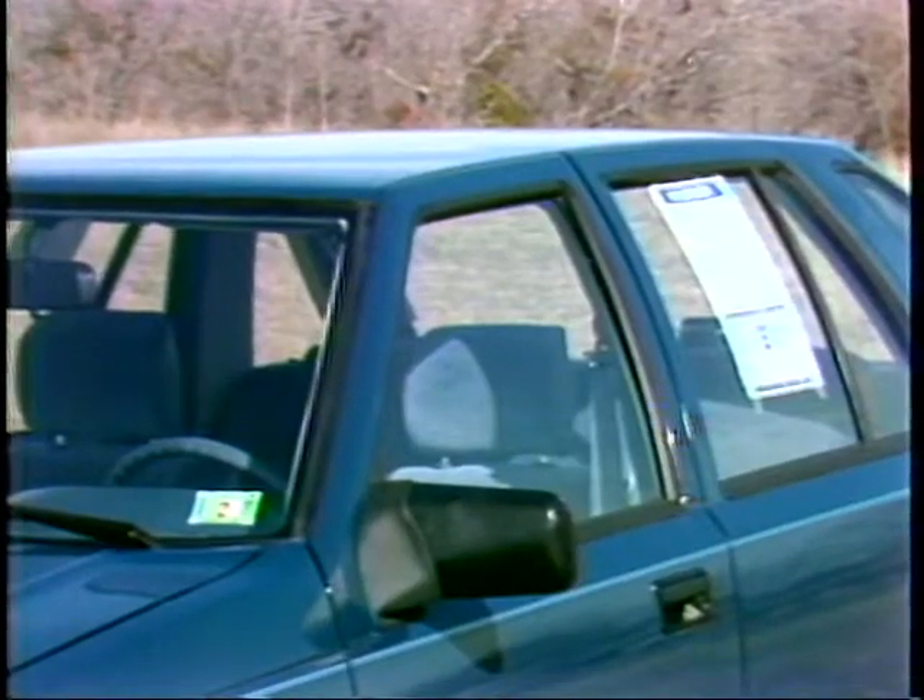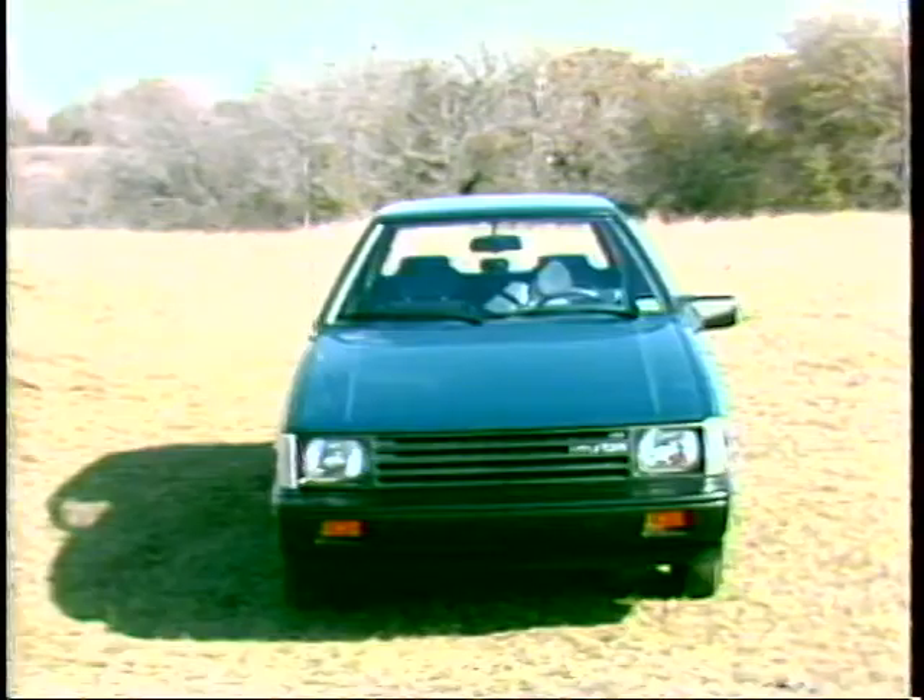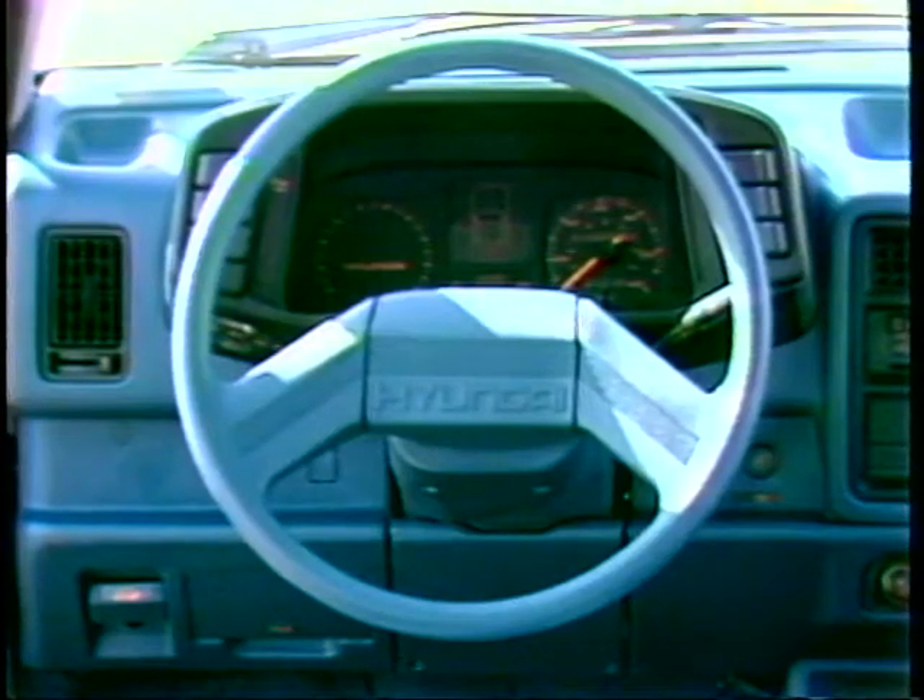One of its most impressive qualities is its removable $4,995 base price on the sticker — hundreds less than most of its competition. With that you also get a good little small car, well styled and with lots of standard features.